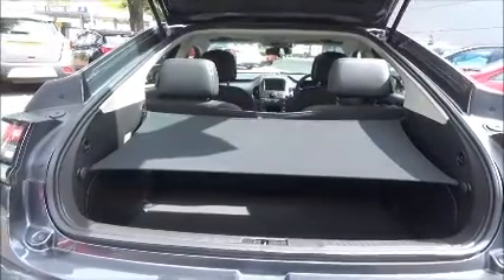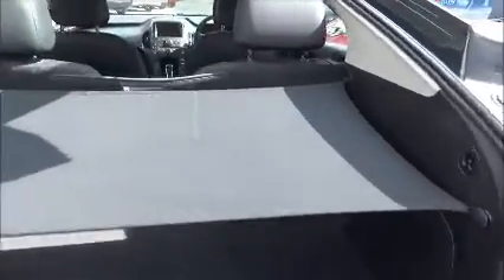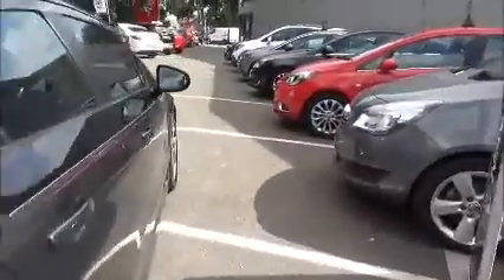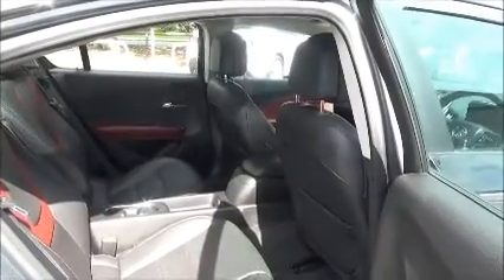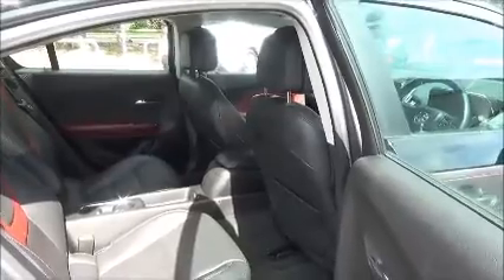A large boot area with a convenience light and 50-50 folding rear seat split. A roomy passenger compartment with isofix fitting for ease of fitting child seats, plus two rear seat belts. Map pockets also aid storage space for rear passengers.